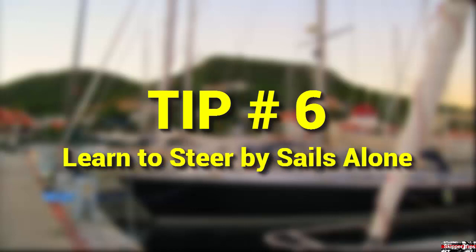Learn the basic skills to steer your boat under sails alone without the rudder. Practice this in an open area. First, learn how to steer your boat in a straight line. Lock the wheel or lash the tiller amidships. Pick a point in the distance ahead of the boat to steer on. To head up toward the wind, ease the headsail sheet and trim the main sheet. To fall off the wind, ease the main sheet and trim the headsail sheet.